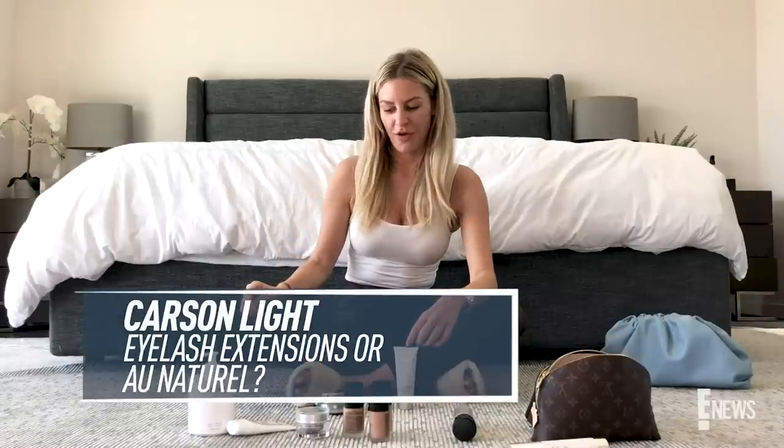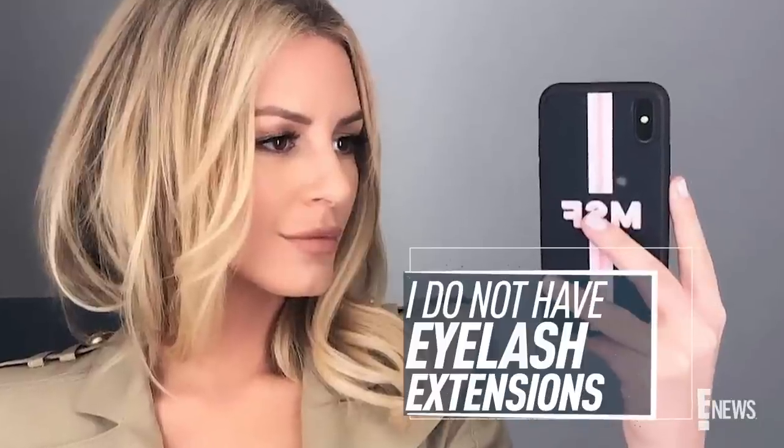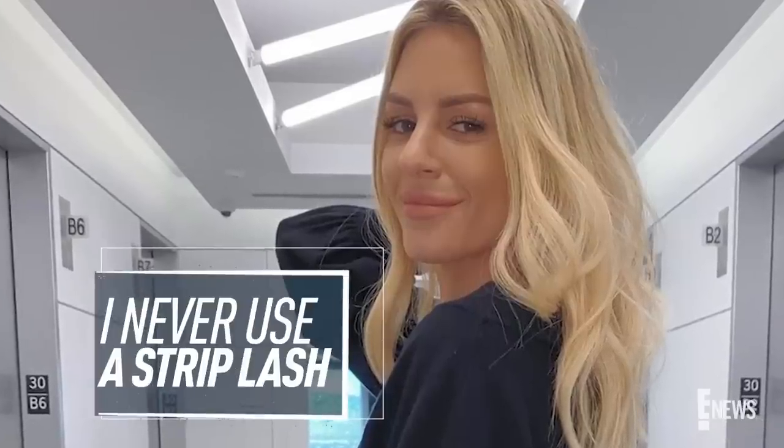Carson Light wants to know if I have eyelash extensions or if they're au natural. I do not have eyelash extensions. I have my makeup artists put them on individually every single day when I'm doing the show. I never use a strip lash — I want to make them very fluttery. I do mediums all around, then shorts on top of those, and then longs in the middle, just so I look bushy-tailed and bright-eyed for you guys.